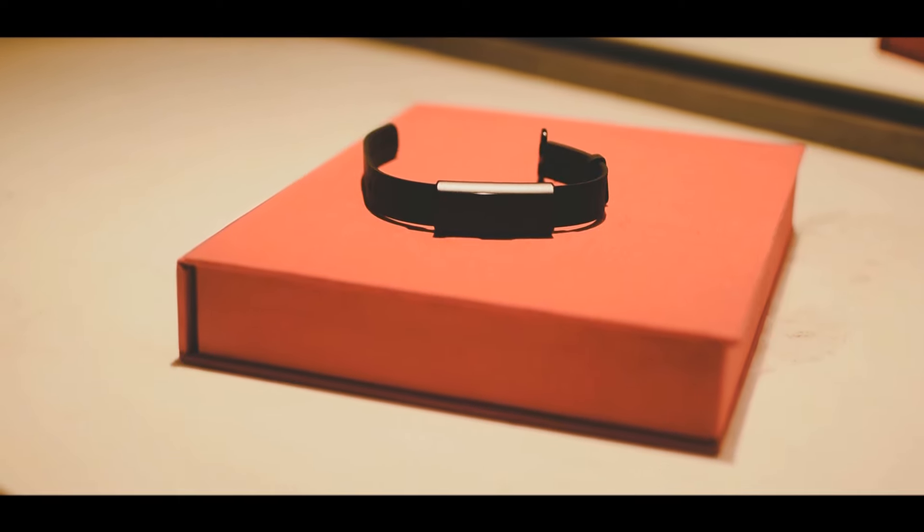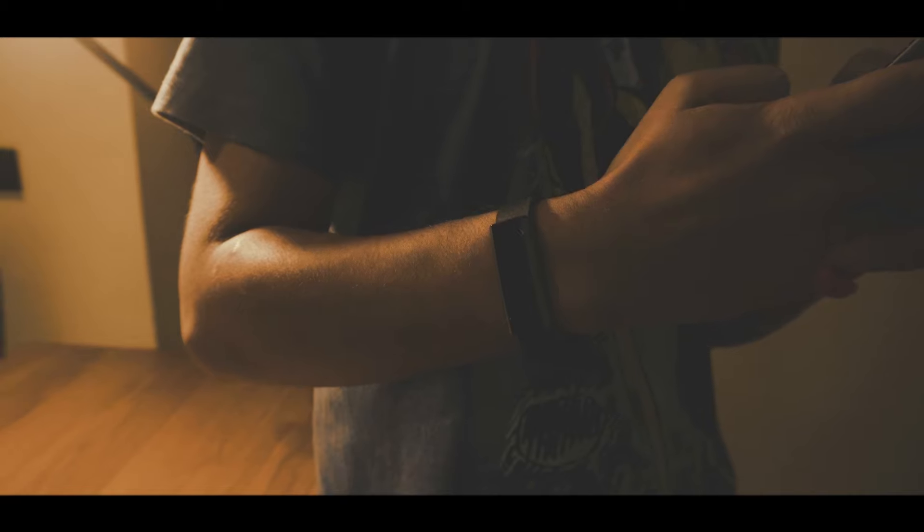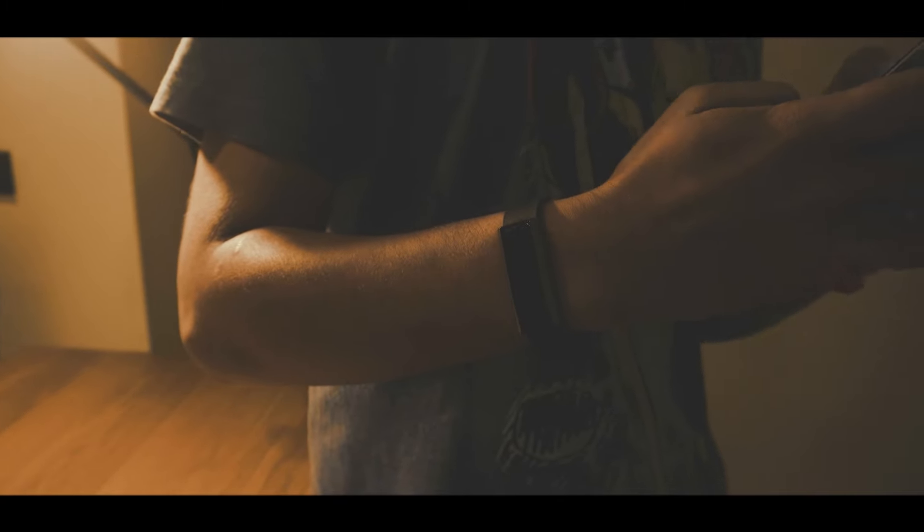This is a fitness tracker that costs $40 US. Let's first talk about the way it looks and feels. To me it looks like a cross between a Mi Band 2 and a Fitbit, and I honestly actually quite like it.